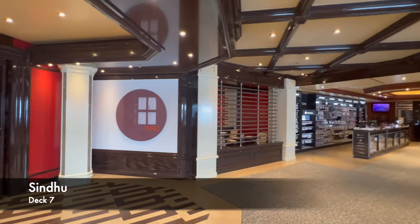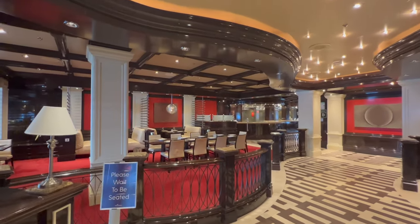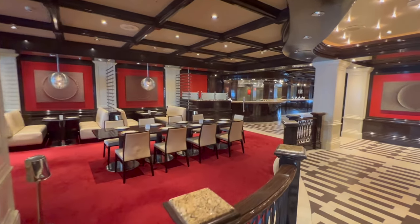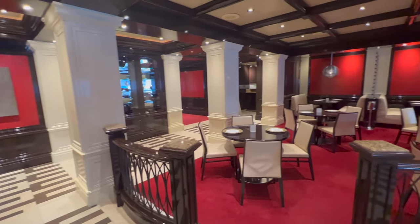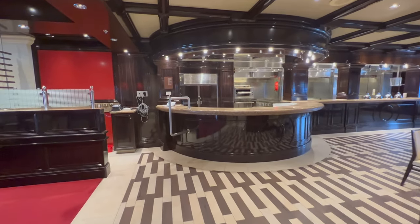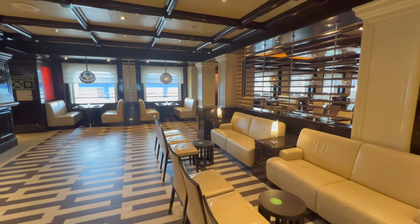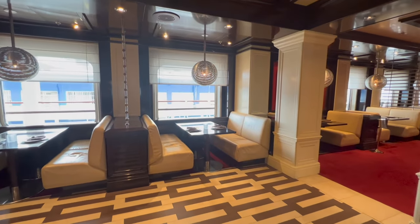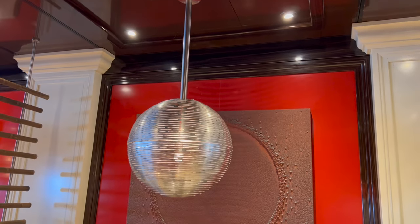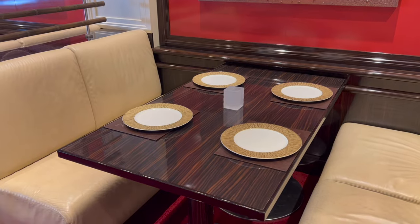The next dining venue is Sindhu, directly beside the photo gallery on deck seven. It's the onboard Indian restaurant, and I've never been on another cruise brand that specialises in an Indian specialty dining option. I've dined here on both Ventura and Britannia, and the quality is really, really good. For what you pay, I really don't think you can go wrong — it's definitely worth a shot when you get on board.